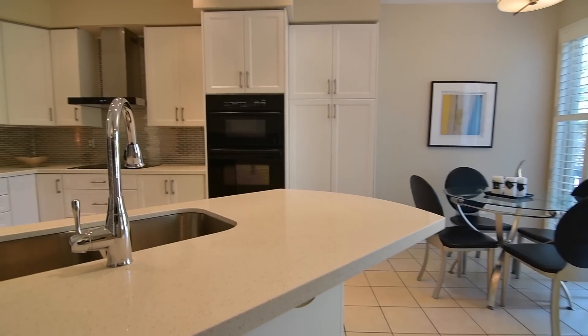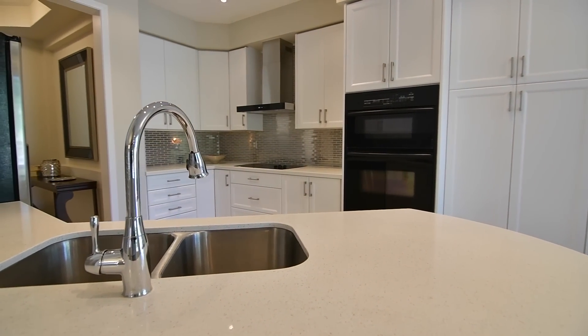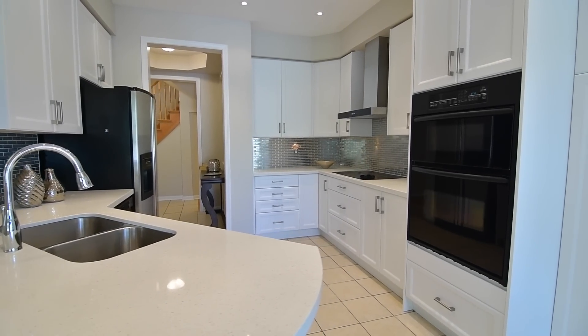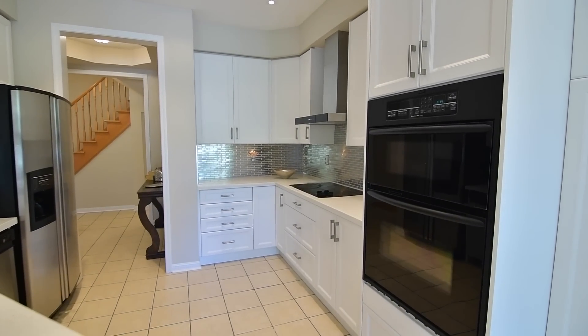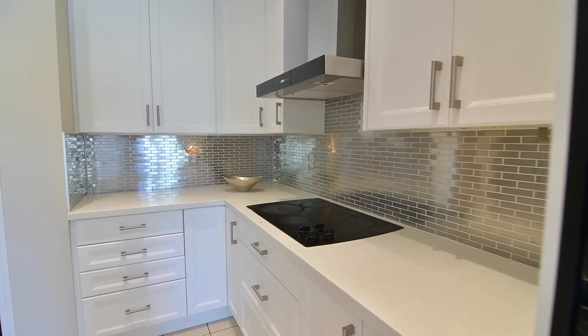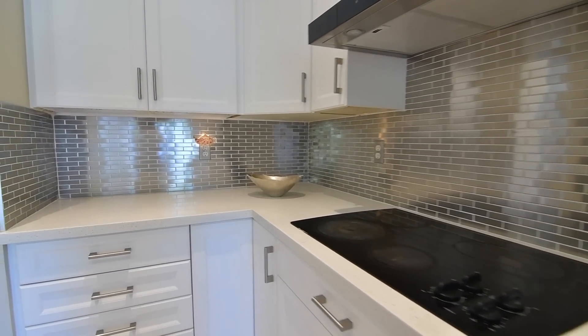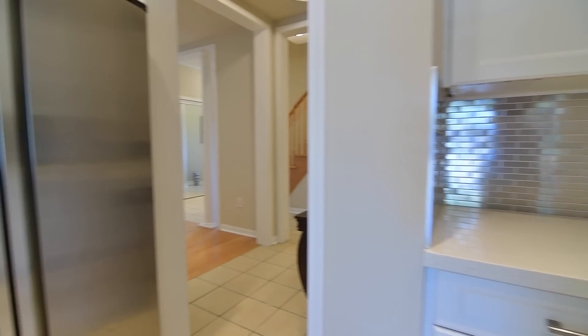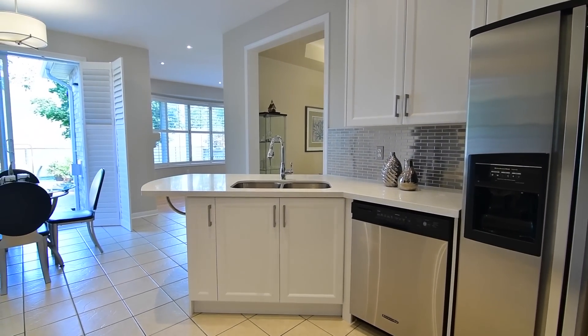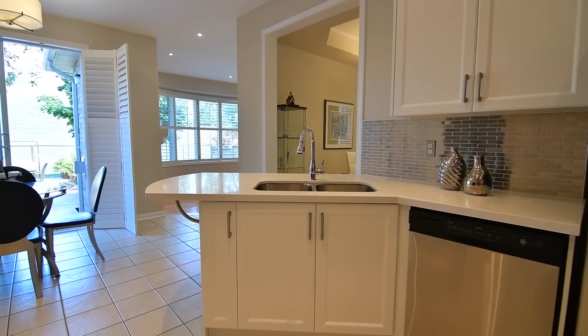This stunning work and family space blends modern elegance with functionality and showcases new quartz countertops, built-in appliances including microwave, oven, and dishwasher, a smooth cooktop with stainless steel range hood, updated stainless steel backsplash, new cabinetry with soft-close drawers and doors, as well as a large pantry and stainless steel fridge.